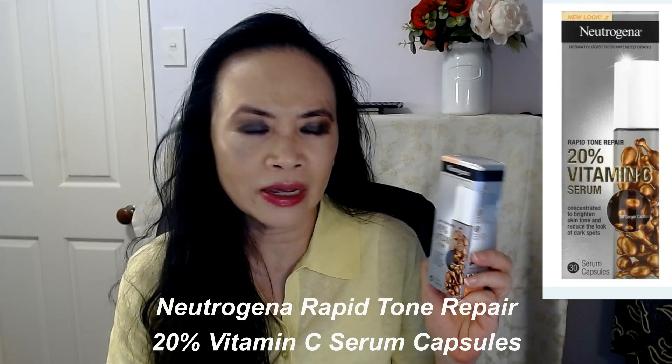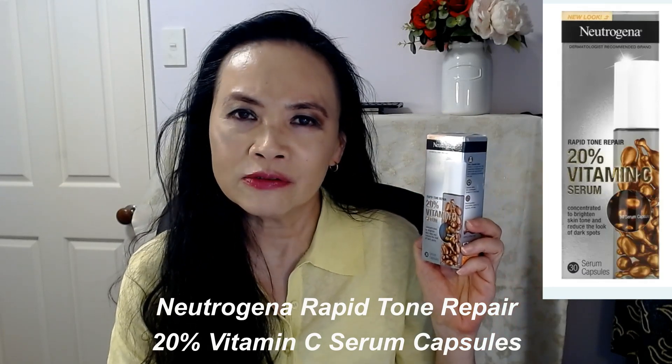Hi, I'm Jenny. Welcome to my channel, Beauty in a Minute. Thank you so much for joining me today. If you haven't done so yet, please consider subscribing to my channel, and if you like my video today, please kindly give me the thumbs up.